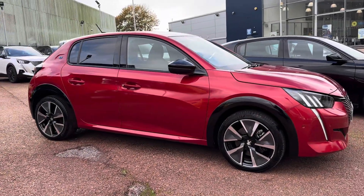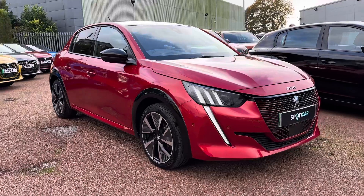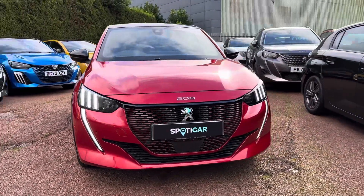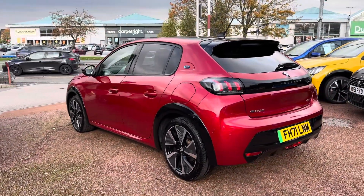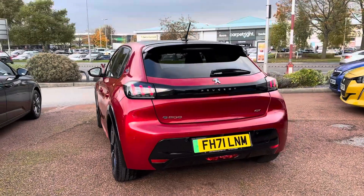Hi, my name's Daniel here at Swan's Way Peugeot Chester, and today I'm going to be taking you around this approved used Peugeot E208 GT Premium. This vehicle has currently done 13,213 miles, and it's finished in the colour Elixir Red.